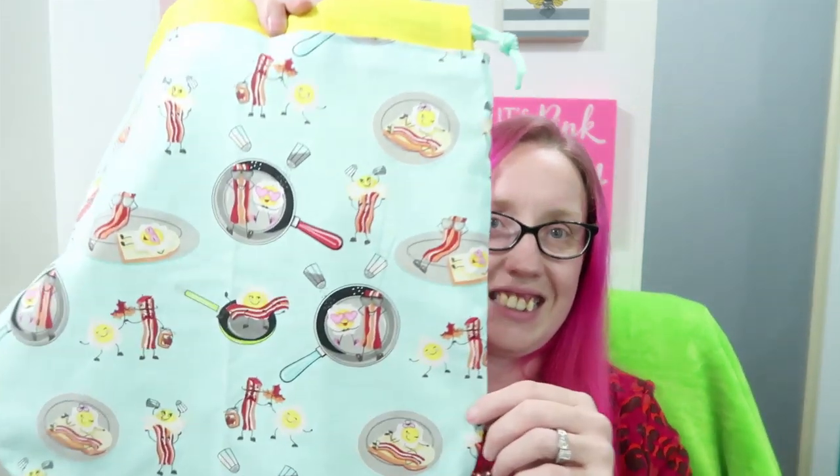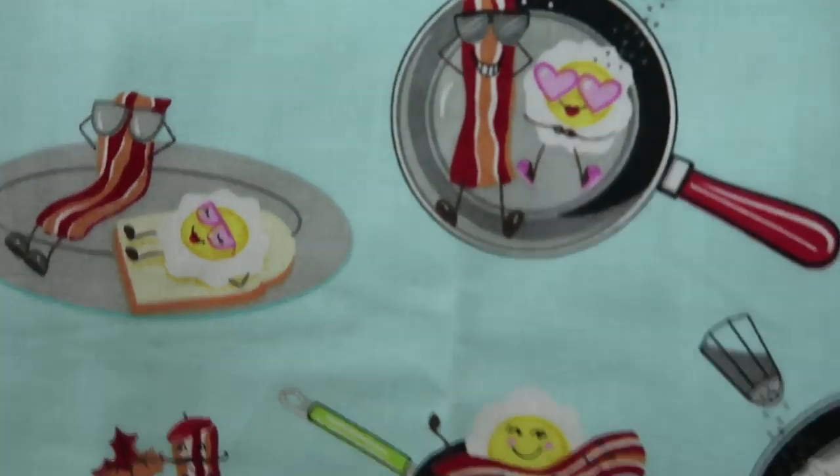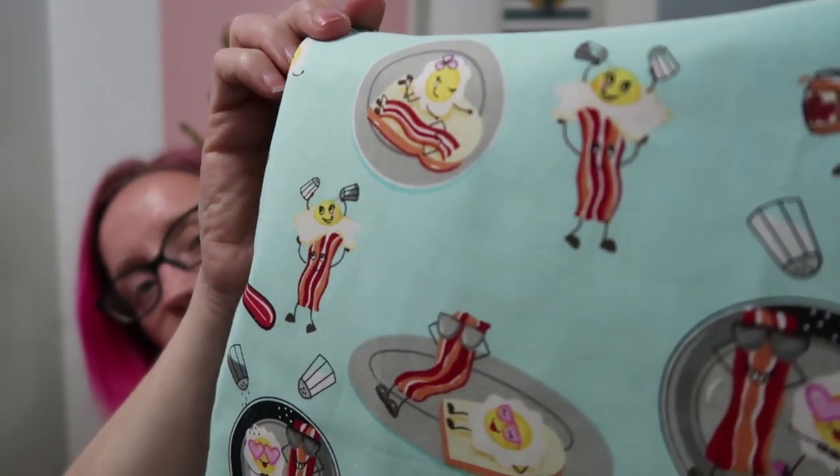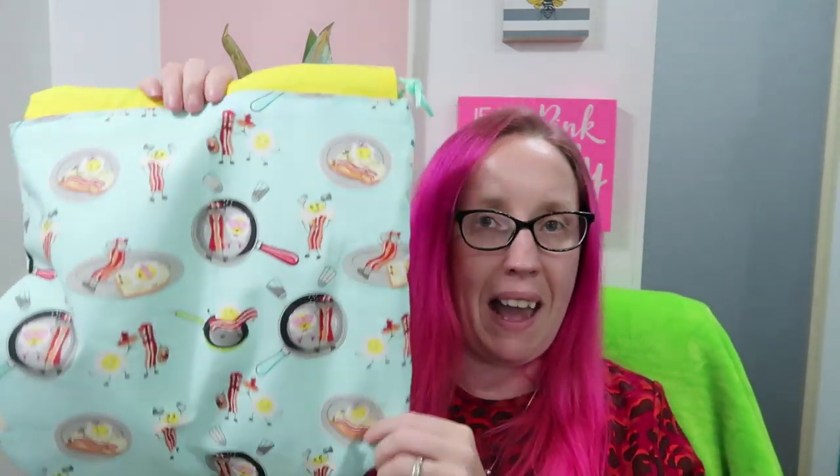This bag — one of these might stay with me, y'all — look at this, it's eggs and bacon! Look at this one where he's lifting the egg up onto his shoulders, that's funny. And then look at these Canadian ones: maple syrup, a mustache, holding a maple leaf. So cute! On the inside it's a beautiful yellow and white checkered. I love this bag so, so much. Two large and a medium.